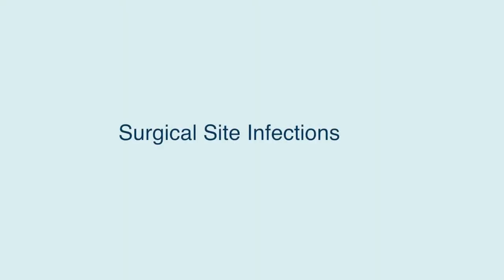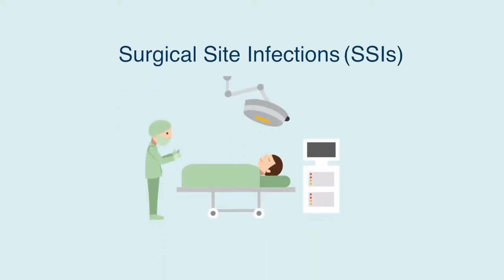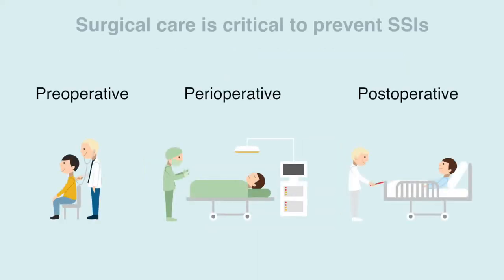Occurrence of surgical site infections, or SSIs, is common among patients undergoing surgery. These infections can be life-threatening, so adequate care before, during, and after surgery is critical to prevent SSIs.